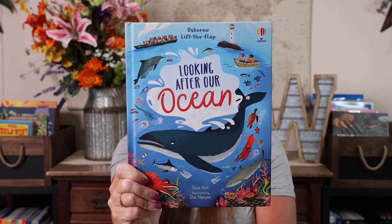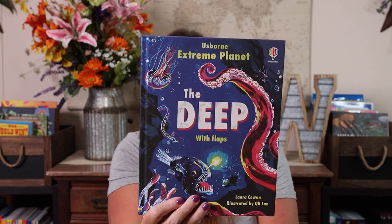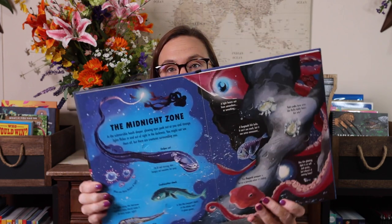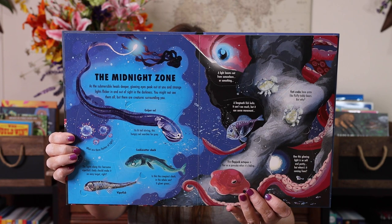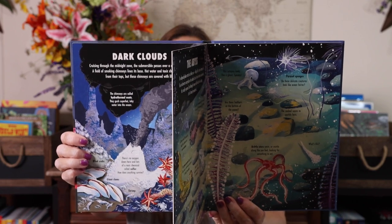Lift the Flap Looking After Our Ocean. Lift the Flap Extreme Planets: The Deep. Between the Looking After Our Ocean and this one, it really makes me want to do our ocean unit study again. I'm hoping they do more books in this Extreme Planets series because it could be a pretty cool series.